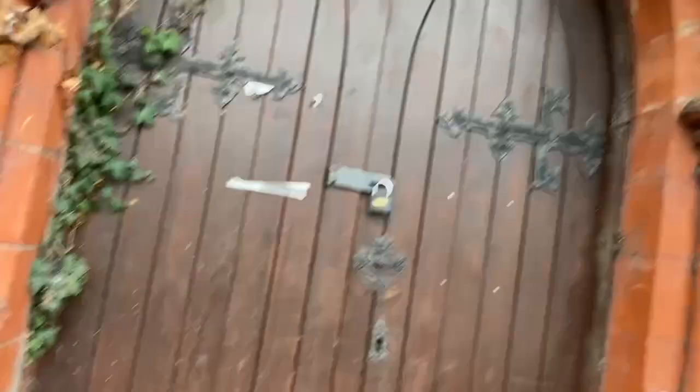There is an egress here, but it doesn't really lead anywhere we can get in. Round the corner there is a side entrance, though those windows are boarded up, and this is of course locked.